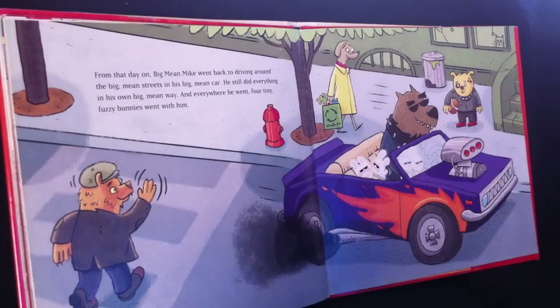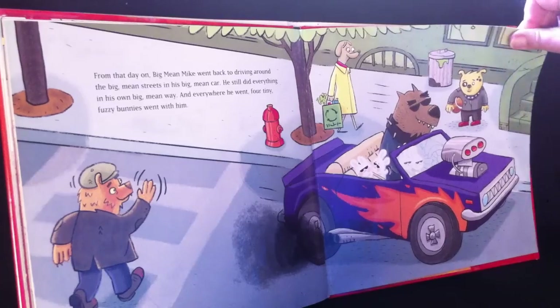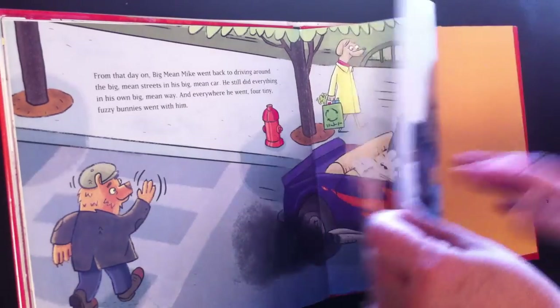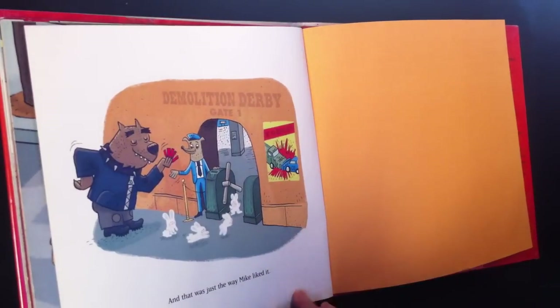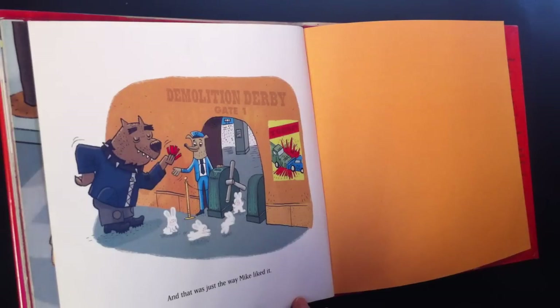From that day on, big mean Mike went back to driving around the big mean streets in his big mean car. He still did everything in his own big mean way. And everywhere he went, four tiny fuzzy bunnies went with him. And that was just the way Mike liked it. And that's the end of today's story. I hope you'll join us next time at the Storytime Castle.